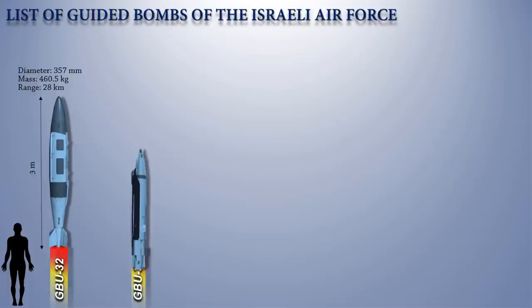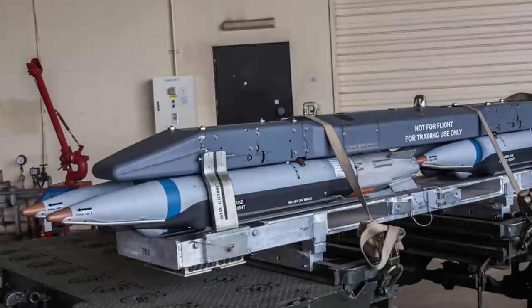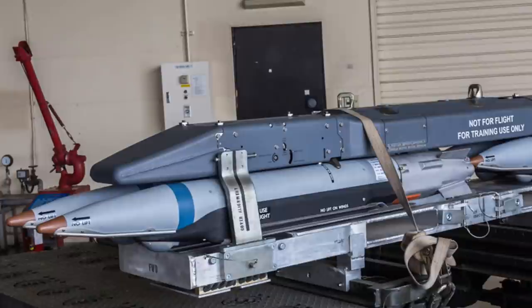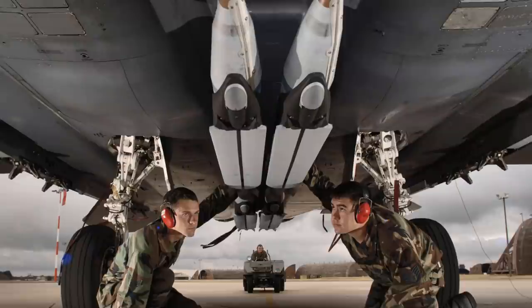Up next is the GBU-39 Small Diameter Bomb. According to media reports, U.S. President Joe Biden's administration approved a $735 million sale of precision-guided weaponry to Israel. According to the Washington Post, the proposed sale includes Joint Direct Attack Munitions and GBU-39 Small Diameter Bombs. The GBU-39 is a 110-kilogram precision-guided glide bomb designed to allow aircraft to carry a greater quantity of more precise bombs.